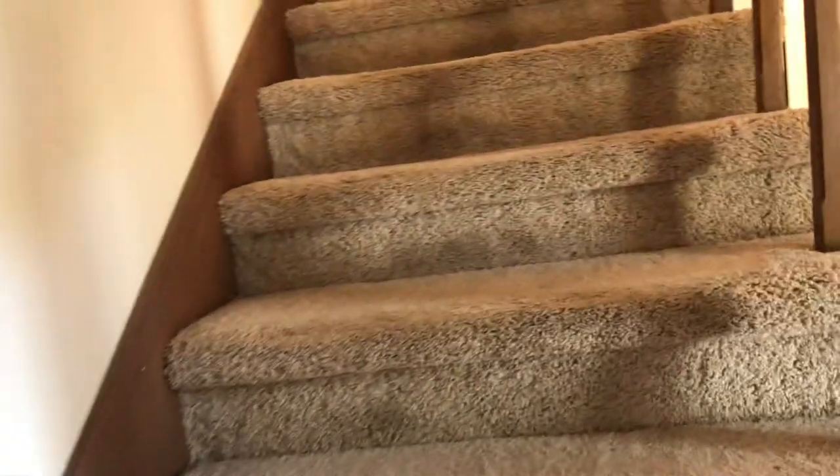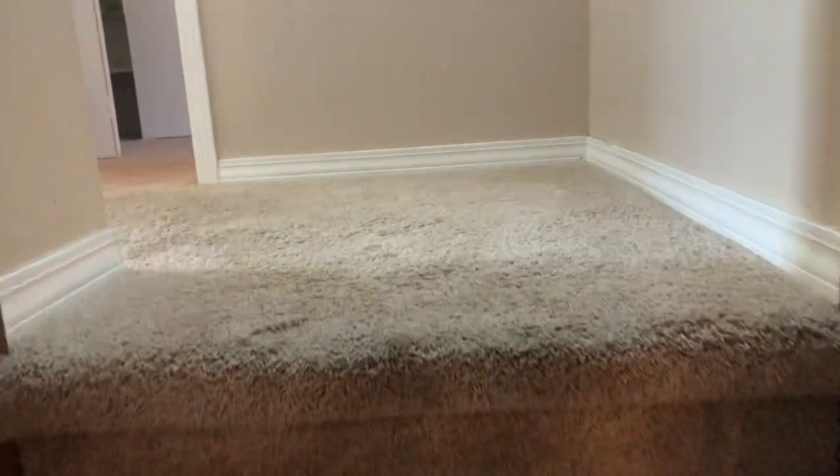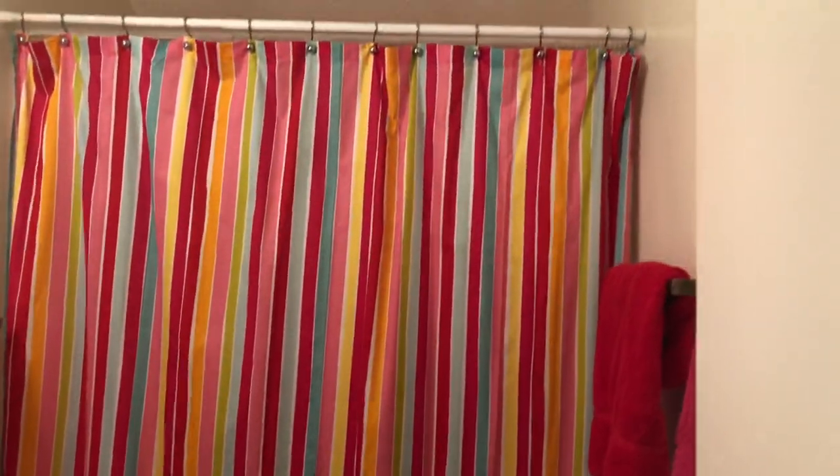Now let's take a look upstairs where you're going to find more bedrooms, another bath, and an approximately 800 square foot walk-in attic, which is amazing. We're going to come to this bedroom first — carpeted flooring, nice windows, a little bump-out area, perfect for a desk, and ample closet with built-ins. Here's another full bath with wood laminate flooring, single vanity, and a tub shower combo.